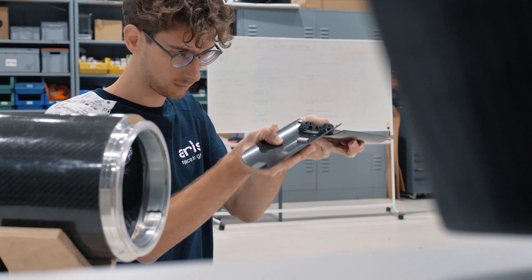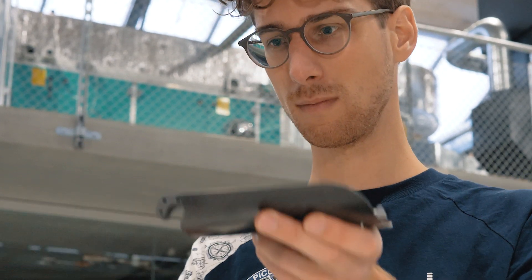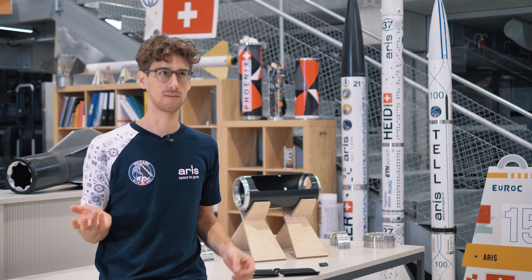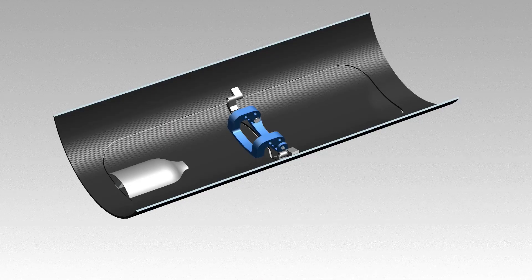We use 3D printing technologies in the rocket — on one hand for parts where conventional machining was not an option or very expensive, and on the other hand we use those parts to create rapid prototypes and get an intuition of what a certain part or mechanism looks like.